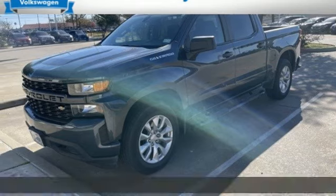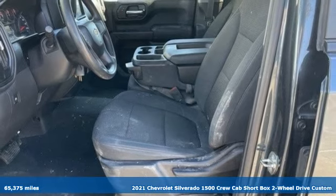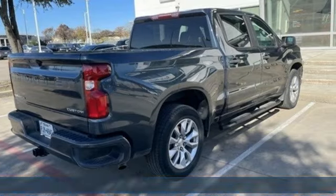It's a 2021 Chevrolet Silverado 1500, built to keep up with the rugged demands of your life. This Silverado 1500 is strong, safe, and comfortable.